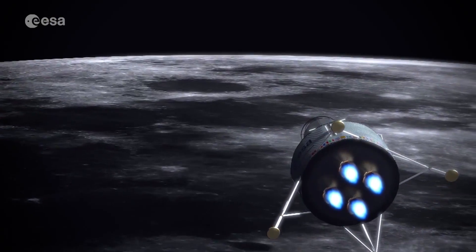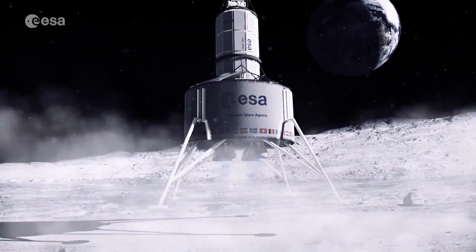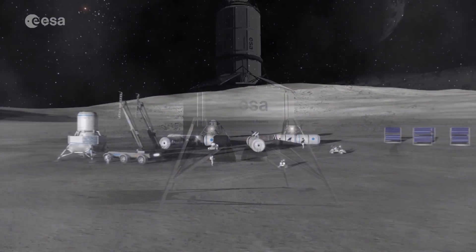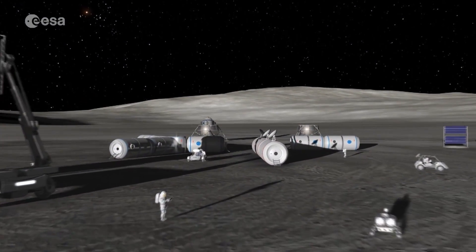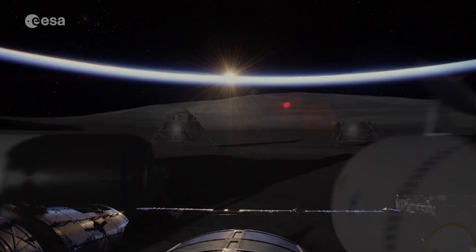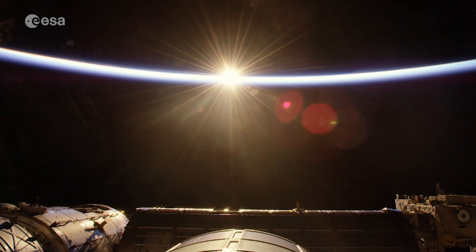Thanks to this new training, ESA astronauts will be even better prepared for the challenges that await them. With such highly trained and skilled astronauts, the European Space Agency looks to the future with confidence and aims to boldly go where none have gone before.